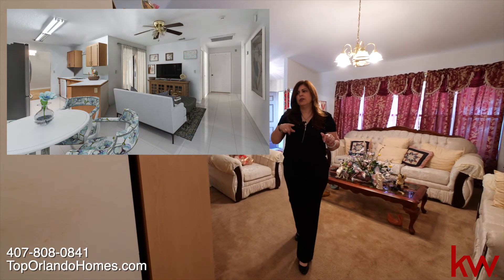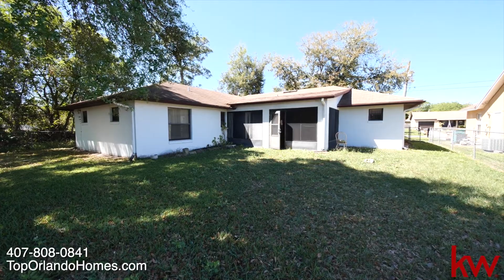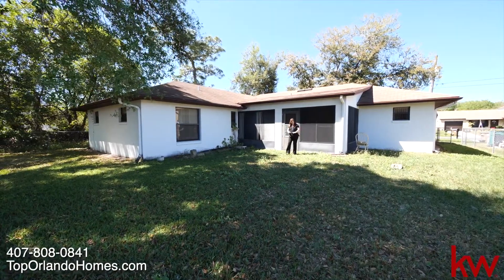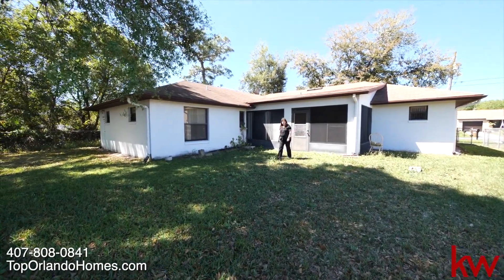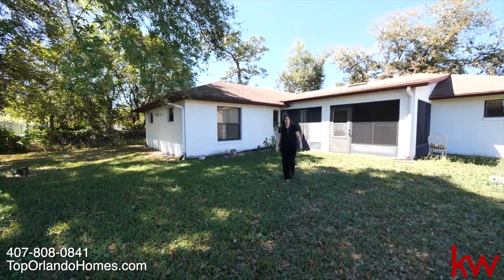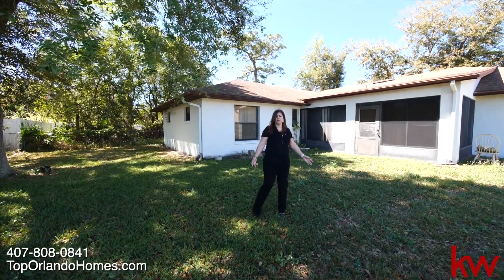So let's go and take a look outside. As I exit the Florida room, we're here in the backyard. It's a nice-sized backyard where you can enjoy time with friends and family. This is a great house for any large family.